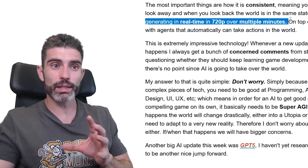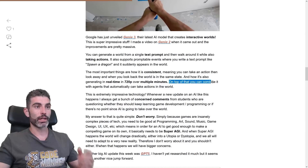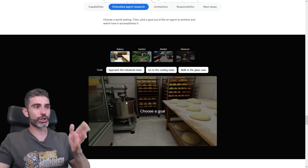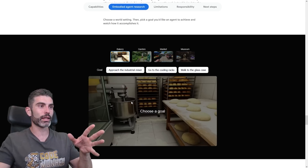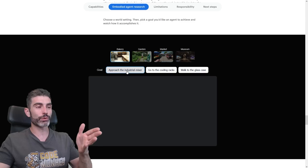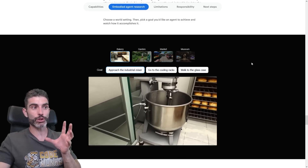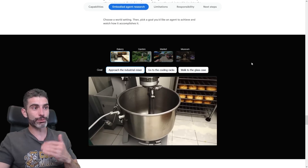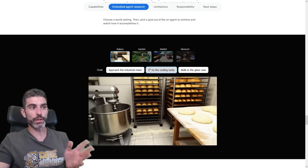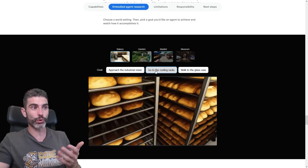Previously it would only be able to generate something very small, like 240p, running at about 10 FPS. On top of that, you can combine it with agents that can automatically take actions in the world. So you can generate a world or scenario — kind of like a kitchen — then give the agent some kind of goal, like 'approach the industrial mixer,' and it starts generating that world while the agent actually takes actions on it. The world is being generated exactly as you'd expect, all starting from a single text prompt. The agent takes actions in the virtual world, and the virtual world reacts accordingly.